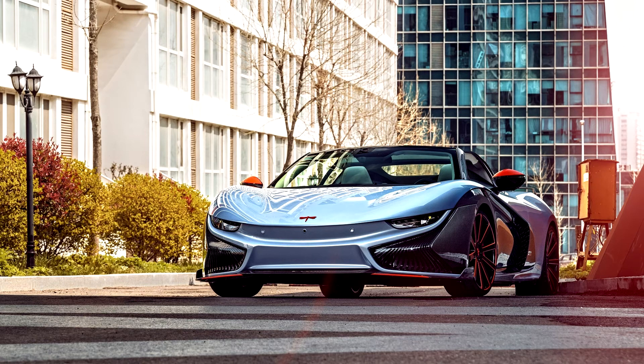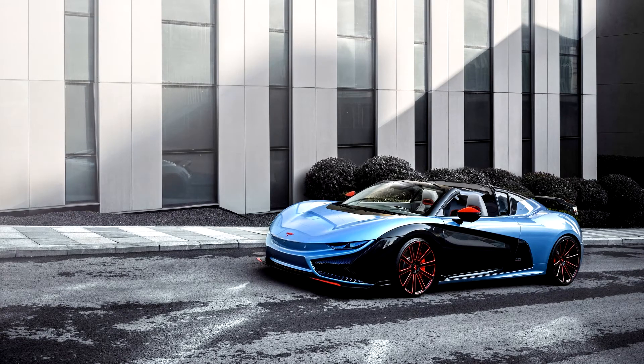The Kyan 2 K50 Spyder Concept is based on the Kyan 2 K50, which is Kyan 2 Motor's mass-produced electric supercar and also the first EV from Kyan 2 Motor. The K50 Spyder Concept features an open-top design and will offer customized service to core concepts to create a unique travel experience for users.